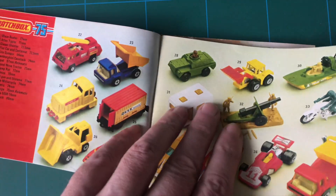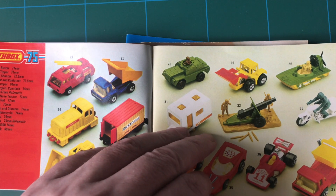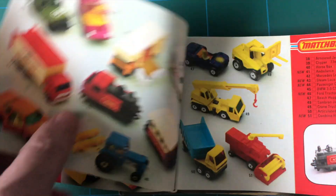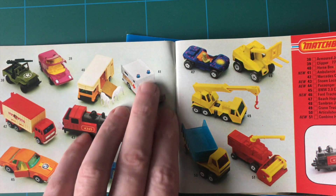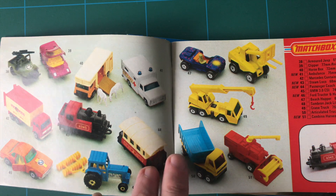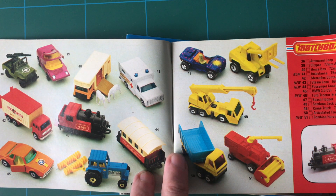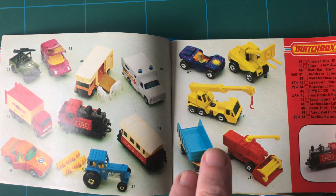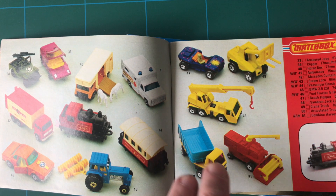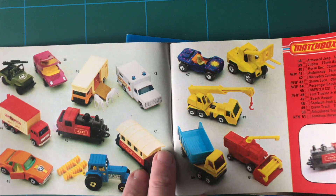We're just going to have a quick look through and talk about Matchbox really. The brand was given its name because the original diecast Matchbox toys were sold in boxes similar to matchboxes. That's pretty self-explanatory.